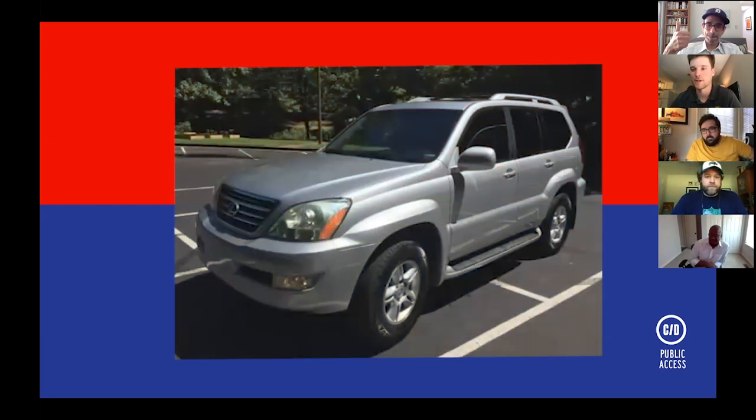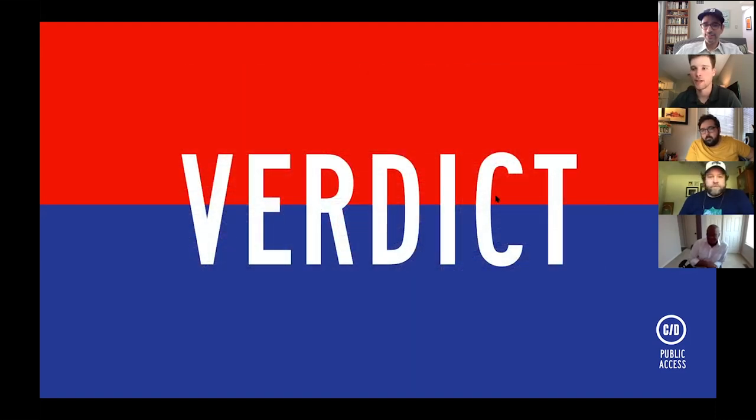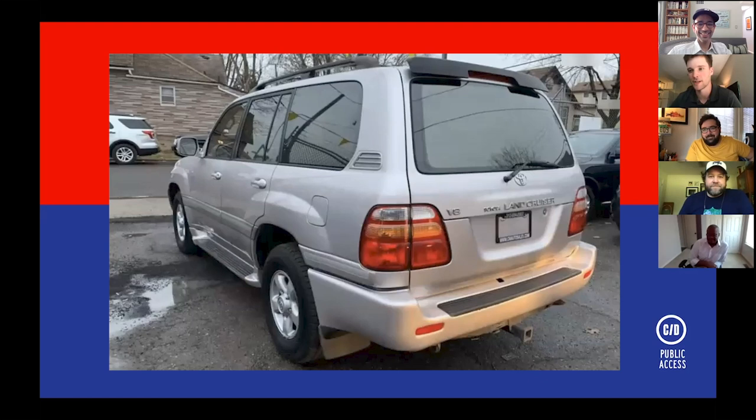Connor goes with the GX470 as his pick — a little bigger, and he loves the tailgate. Recalling a comparison test where he thought it felt like a real SUV. His favorite from others is Casey's Land Cruiser FJ100, which he hopes to own someday.